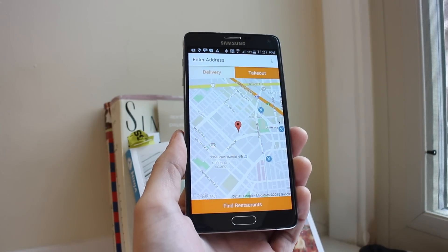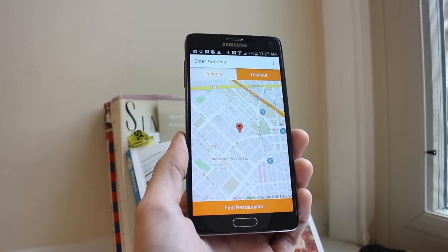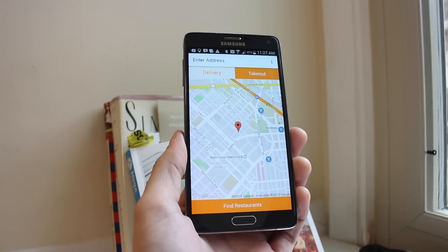OrderUp is a service that offers to aggregate local restaurants onto a single online interface and provide online ordering for restaurants that might otherwise only take phone orders.